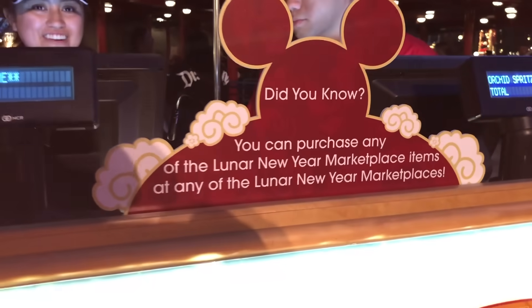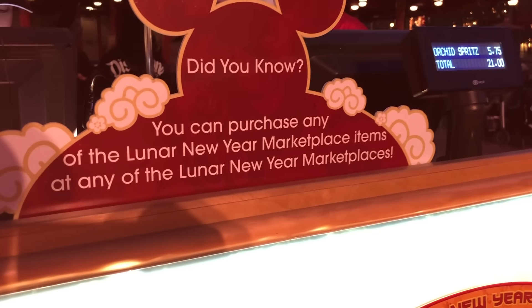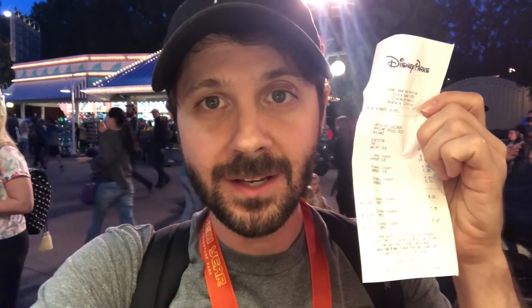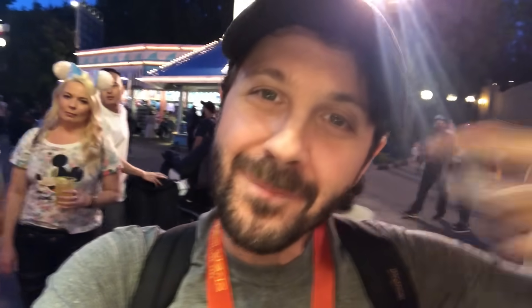You can't use your little tabs on the alcohol, unfortunately. This is really important to know, guys. You can purchase any of the Lunar New Year items at any marketplace — that's amazing, this is a game changer right here. You can purchase any item at any kiosk and then you'll get your receipt. I just purchased from three different kiosks and then you just show your receipt at the window and you get your food. Time saver! Little tip from me to you.